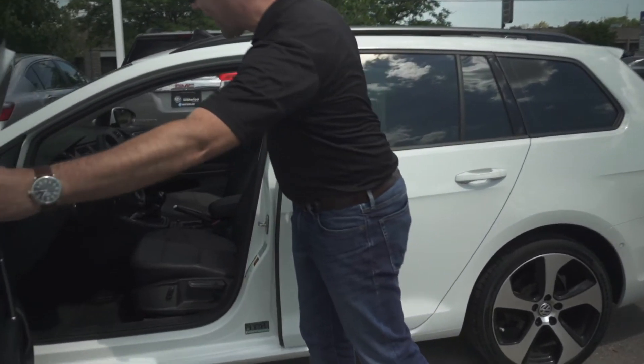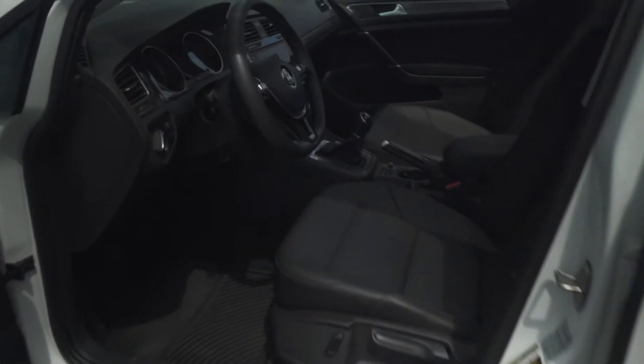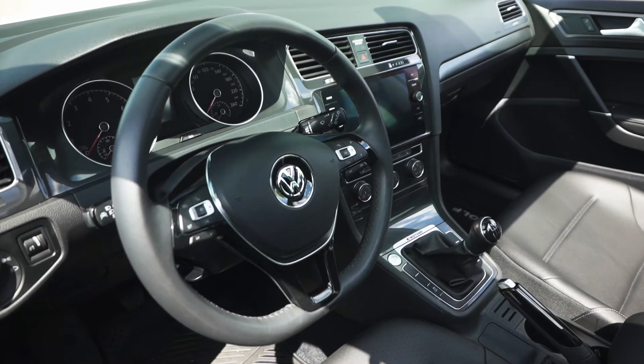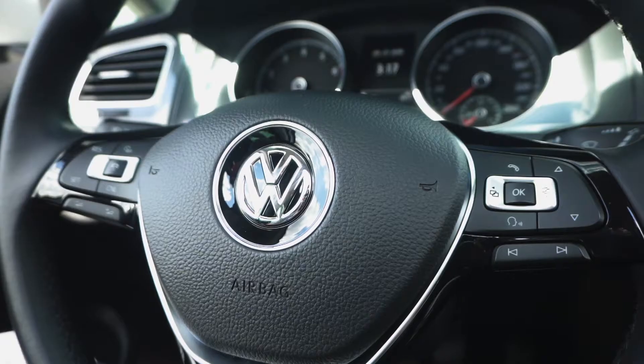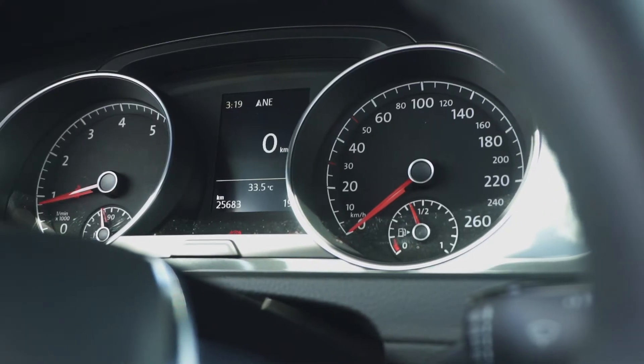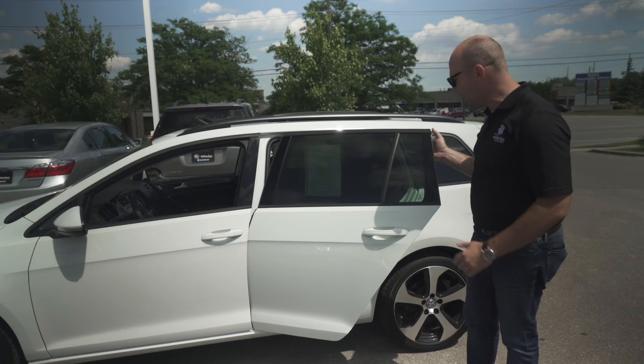Have a look at the inside — with only 25,000 kilometers on it, it's in impeccable condition. It is a six-speed manual with Volkswagen's 4Motion technology, so some terrific features there. I love the wagon because it is so versatile, as we've seen in previous videos.